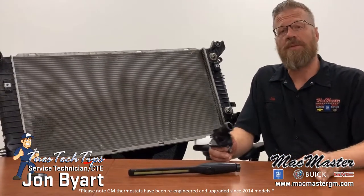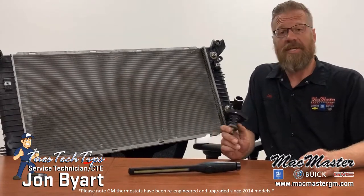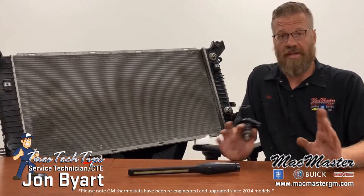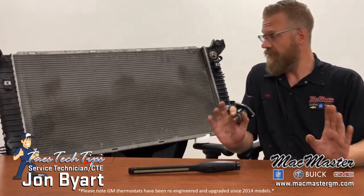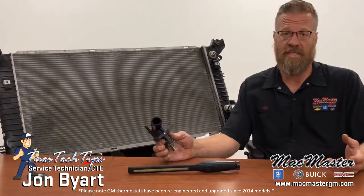Most of our 2014 through 2018 trucks had a problem with the thermostats. It is a problem that has been recognized by General Motors. Powertrain covers most of these repairs, but I wanted to educate our customers on why these repairs have to be done.